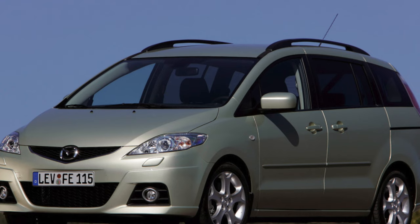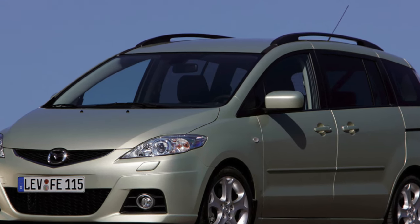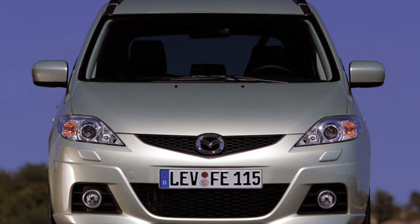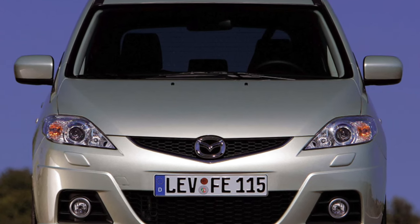Like its predecessor, the Mazda 5 is built on the platform of a Golf-class model. From the Mazda 3, it inherited many components and assemblies. At the same time, for greater comfort of those sitting inside, the wheelbase of the compact van was increased by 110mm.